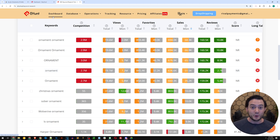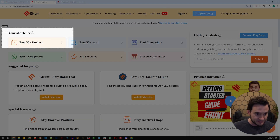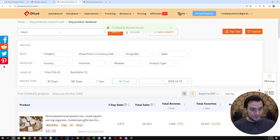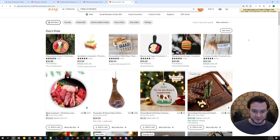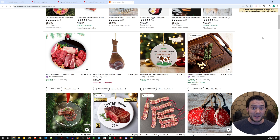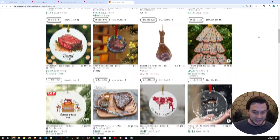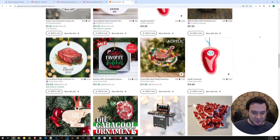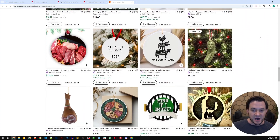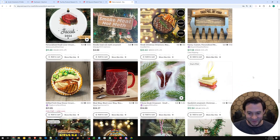Meat ornament was not on my bingo card of ornaments selling during Christmas. So I'm going to go back to the dashboard and click 'Find Hot Product,' then type 'meat ornaments.' While that loads, I want to go to Etsy.com and search for 'meat ornament' — I had no clue this was a niche, but Etsy Hunt's got my back. When I scroll through Etsy after searching meat ornament, I realized this really is a niche. Look at all these options. But Etsy.com doesn't show me any sales data on these products.